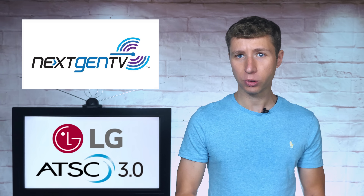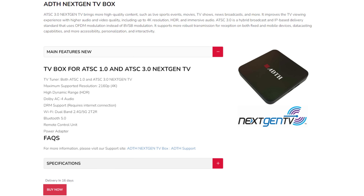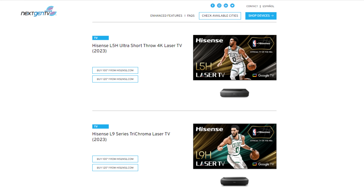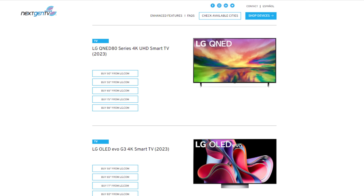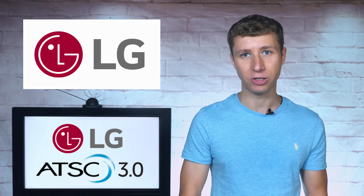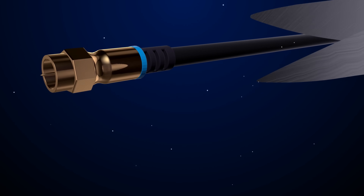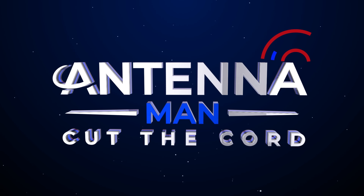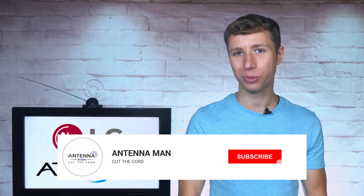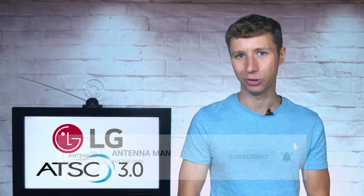It requires a new tuner in order to receive, which most of you do not have, since it's only offered in a select few set-top boxes and high-end TVs made by Sony, Samsung, Hisense, and until recently, LG. In this video, I'll explain exactly why LG dropped support of ATSC 3.0, and whether other TV manufacturers will follow. If you're a cord cutter or use an antenna, make sure to subscribe to my YouTube channel and hit the bell icon to receive a notification whenever I post a new video.